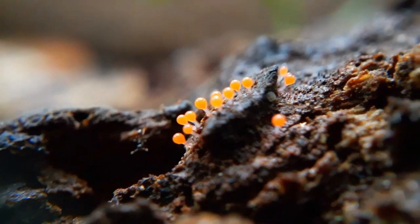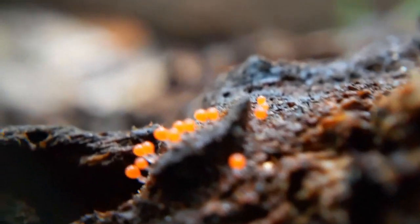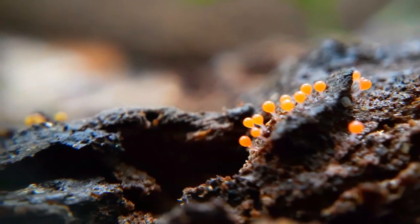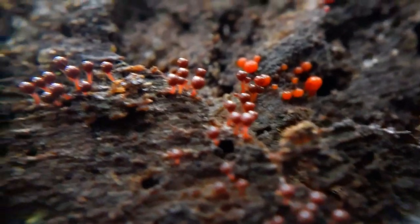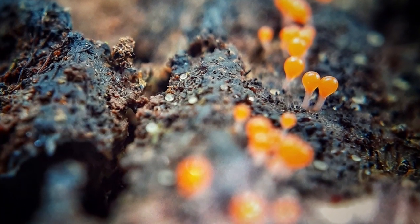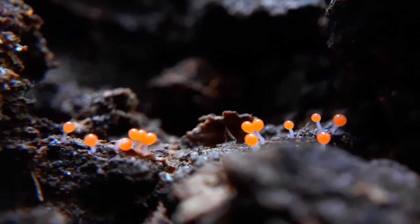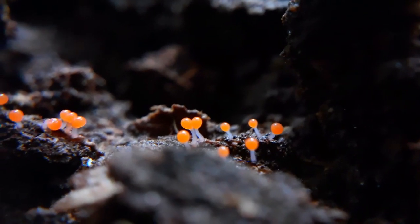Orange mold is a variety of slime mold, and while orange is its primary color, it can sometimes have a pinkish or reddish hue. While they share similar properties, orange mold is a slime mold and not a fungus mold. It can be identified through its distinct appearance and texture.